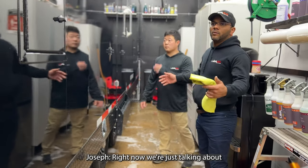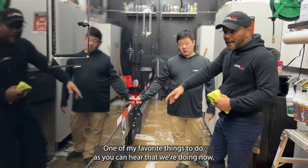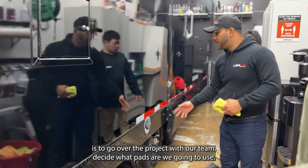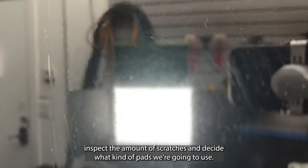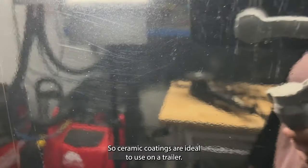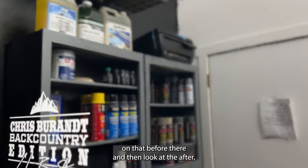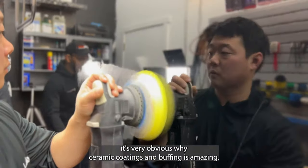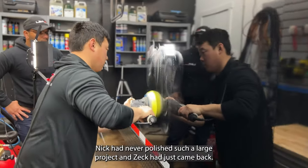We're talking through what we want to do before we start polishing — going over the project with the team, deciding what pads to use, inspecting the scratches, and deciding on speeds. Trailers scratch up very easily, so ceramic coatings are ideal for them. I'm very glad he's doing this — if you look at the holograms in the before and then the after, it's very obvious why ceramic coatings and buffing are amazing.